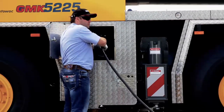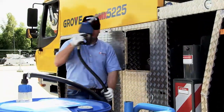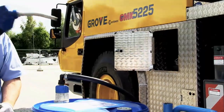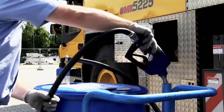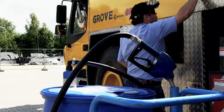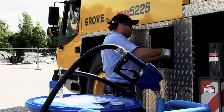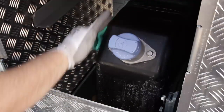Diesel exhaust fluid is not harmful to handle, but can be corrosive to certain materials over time. Make sure to only use non-metallic, clean containers not previously used for any other fluids to transport and store DEF. If diesel exhaust fluid is spilt, clean immediately.